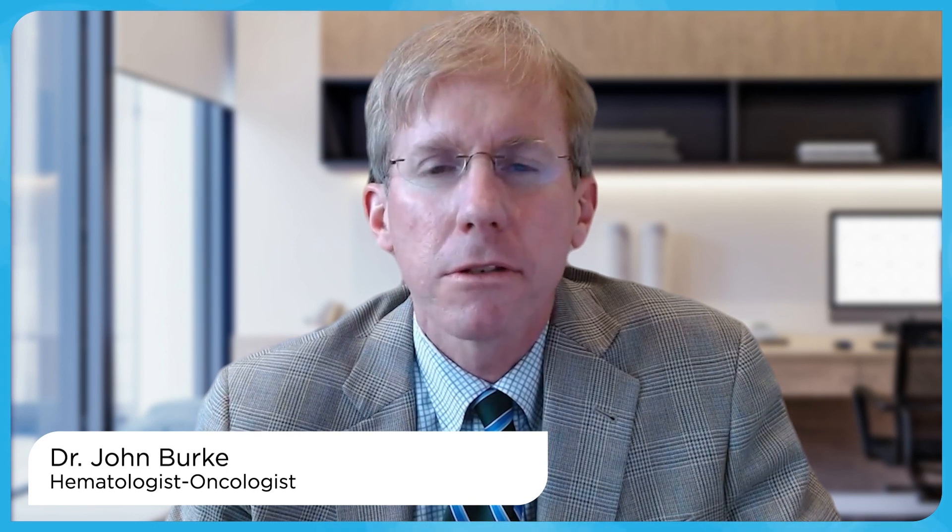Hello, my name is Dr. John Burke, and I'm a hematologist and medical oncologist at Rocky Mountain Cancer Center. My clinical practice focuses on patients with blood cancers, including those with polycythemia vera, or PV.